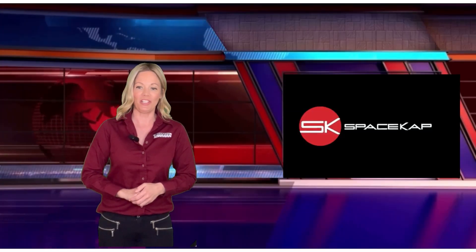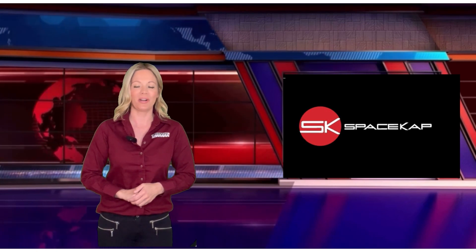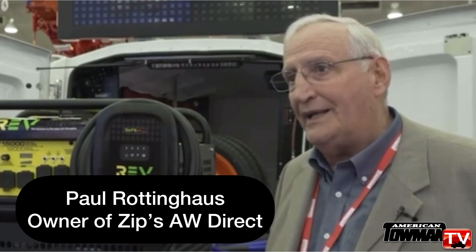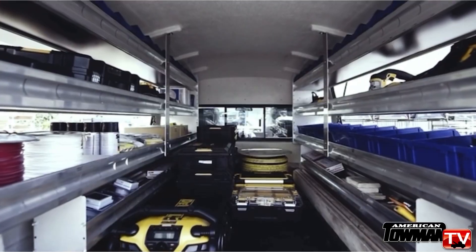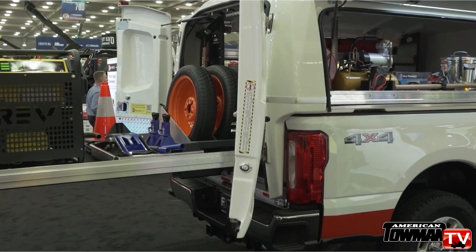The Space Cap has so many cool features, we'll let Zips owner and president himself, Paul Rottinghouse, explain. We're excited about the body's first introduction in the towing market. It comes with a variety of shelving.